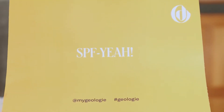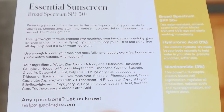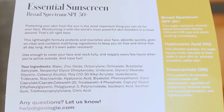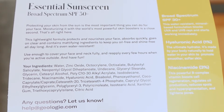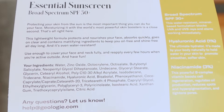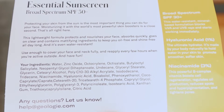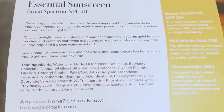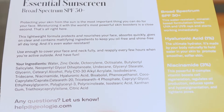Let me quickly read the last letter. On one side it says 'SPF here' and on the other you get all the details. It says: 'Essential Sunscreen, broad spectrum SPF 30 plus. Protecting your skin from the sun is the most important thing you can do for your face. Moisturizing it with the world's most powerful skin boosters is a close second.' This lightweight formula protects and nourishes your face, absorbs quickly, goes on clear, and contains mattifying ingredients to keep you oil free and shine free all day long. And it's even water resistant. Use enough to cover your face and neck fully and reapply every few hours when you're active outside. It then lists all the ingredients, which you can find on screen.